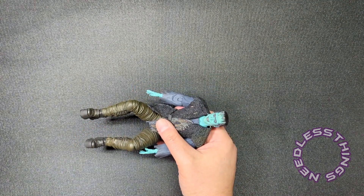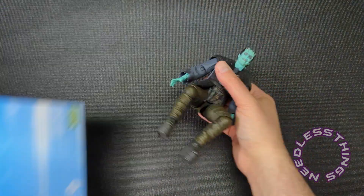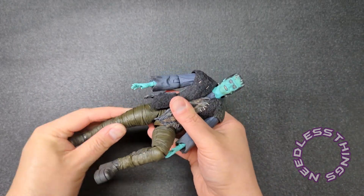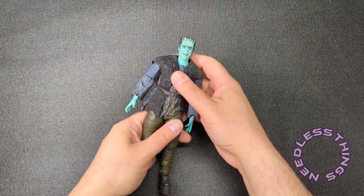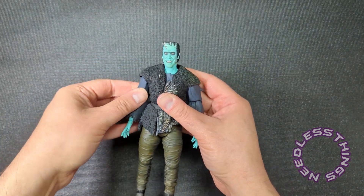There we go — he can sit down! This is great. He's a great figure, and NECA — I know I say this every time I review a new NECA product — but they have really found their groove. Everything they're putting out now is pretty outstanding stuff.